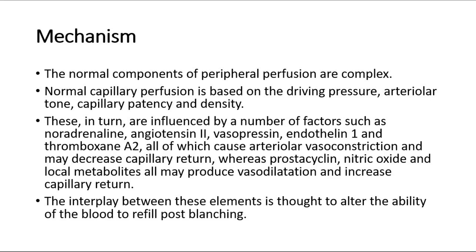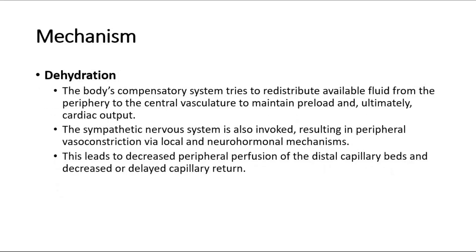The interplay between these elements is thought to alter the ability of the blood to refill post-blanching. In cases of dehydration, the body's compensatory system tries to redistribute available fluid from the periphery to the central vasculature to maintain preload and, ultimately, cardiac output. The sympathetic nervous system is also invoked, resulting in peripheral vasoconstriction via local and neurohormonal mechanisms.